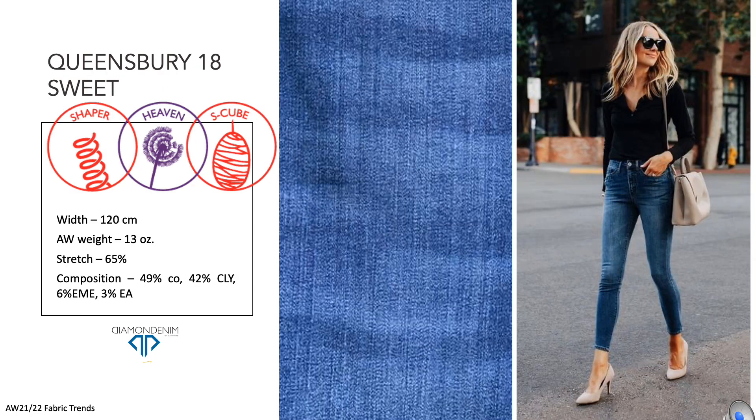Queensberry 18th Suite is the ultimate development in Heaven and Shaper categories. Heaven means fabrics with super-soft and bright deep indigo due to supreme cotton blends. Shaper is our hyper-stretched new group that guarantees great stretch performance along with superior growth. Queensberry's warp is Tencel blended to create super-softness with the sustainability of Tencel.